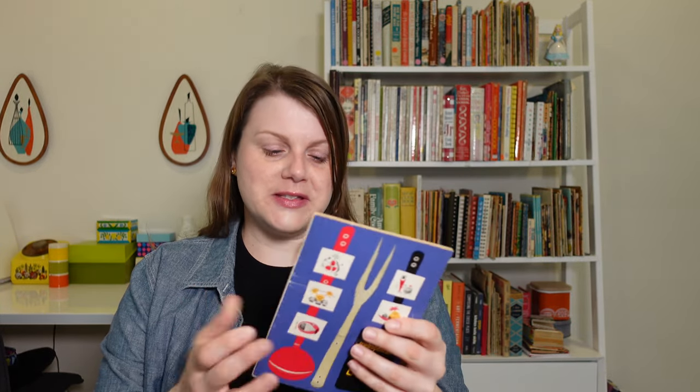I also have one that doesn't have a date on it — it looks like it's from an earlier era. It doesn't have fun illustrations inside or anything, it's just words, whereas this one is a real gem. These books were intended to help policyholders and their families prepare healthful meals, and were produced from about 1918 on. I'm not sure exactly when the last one came out — if you know, please let me know in the comments.